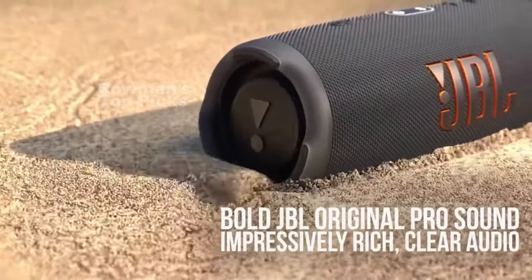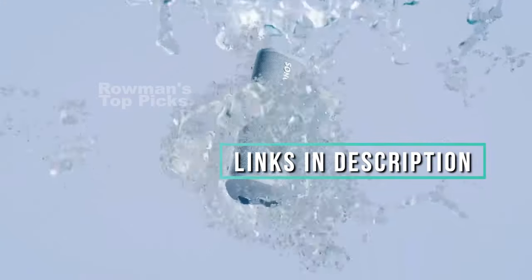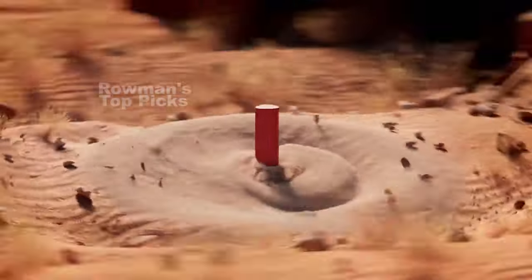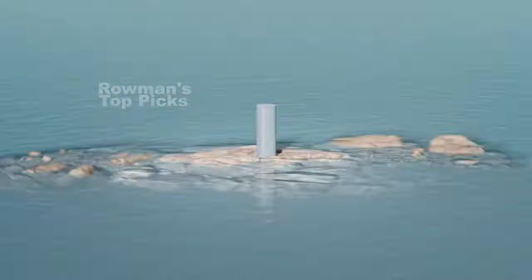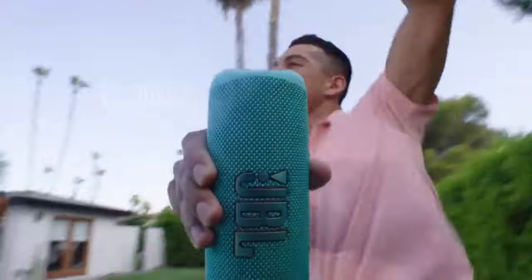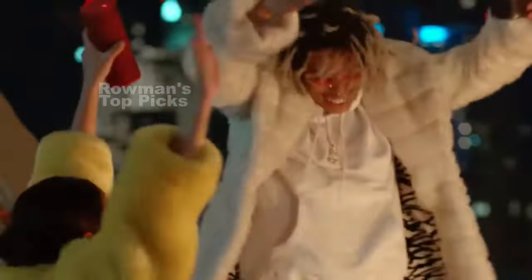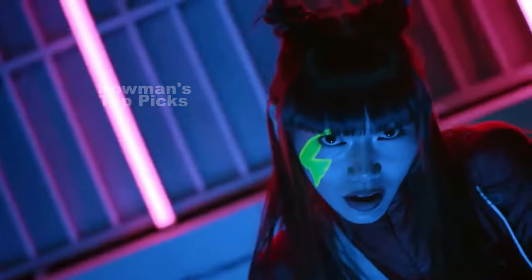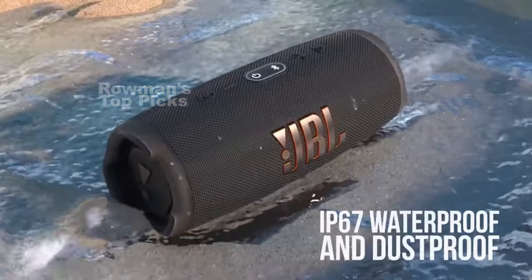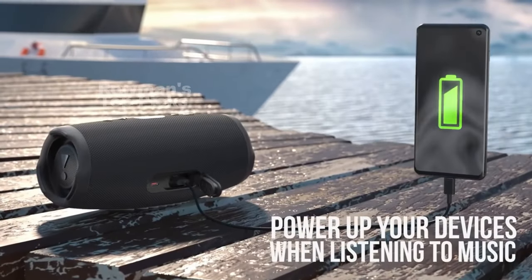If you want to see more information and reviews of each product, we have put the links in the description below. As an Amazon associate, we earn from qualifying purchases, so if you shop anything through our links, you will be helping us keep making more videos like this one. And if you are new here, don't forget to subscribe to our channel and hit the bell icon to stay updated. Now let's get started with our list of the 5 best Bluetooth speakers in 2023.